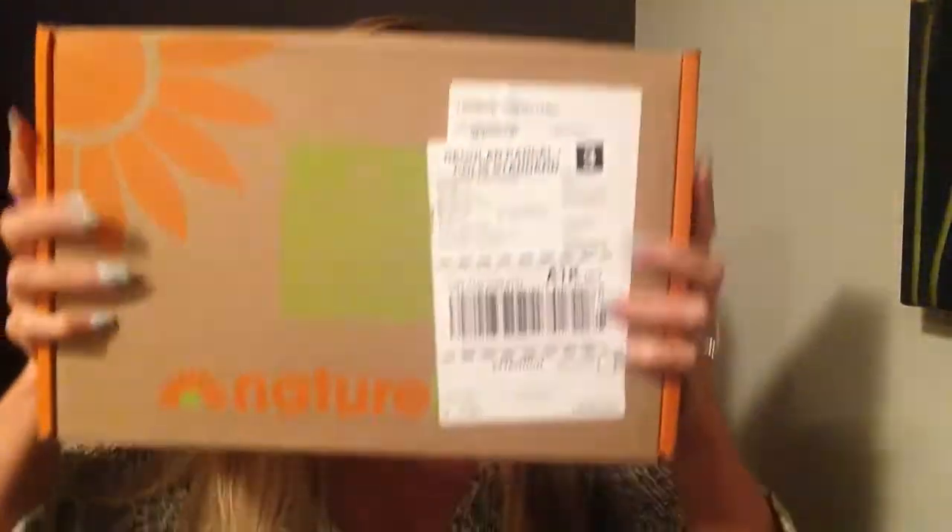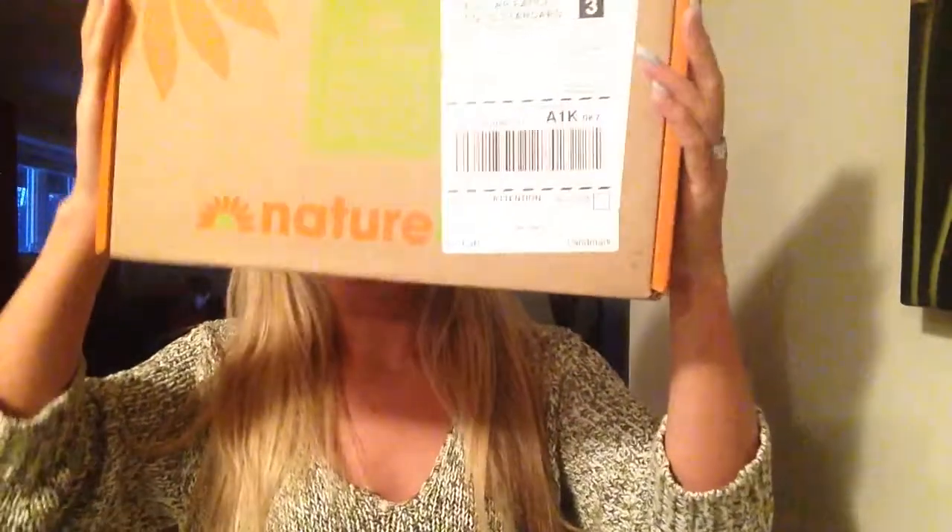Hey everybody, I just finally got home and I am super excited because I just got my NatureBox. I haven't vlogged in a while so I thought I would share this with you guys, and I'm gonna open it right now and go through what's in the box.